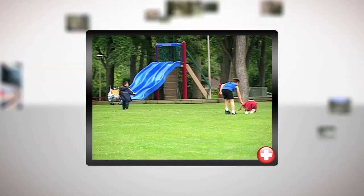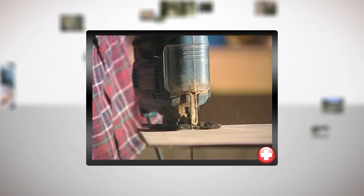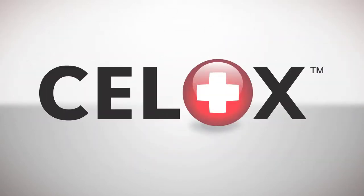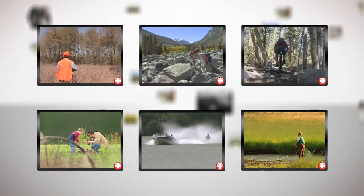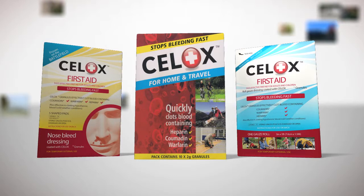Accidents happen. Whether you're a parent with a small child, preparing food in the kitchen, working in the garage with mechanic or carpenter tools, or you and your children play sports — always keep CELOX products close at hand. If you enjoy hunting, hiking, biking, camping, boating, fishing — accidents happen and you could be miles from help. Wherever you go or whatever you do, you can't afford to be without it.